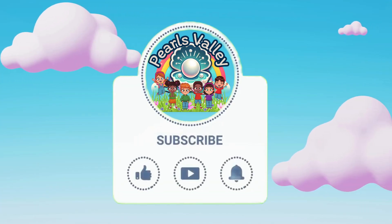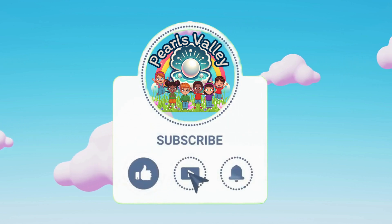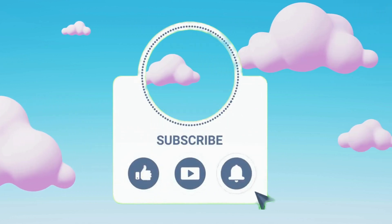Fantastic! You learned numbers 1 to 20. See you next time! Thank you!